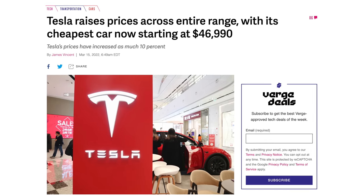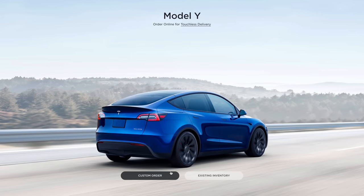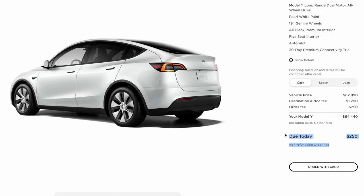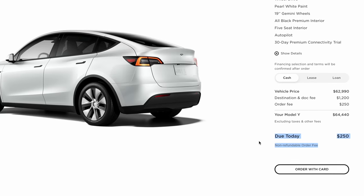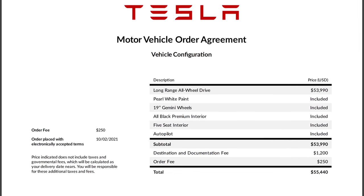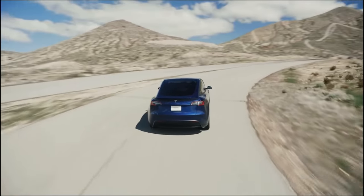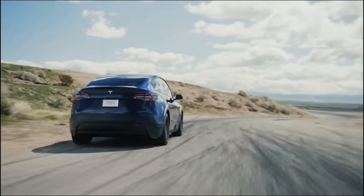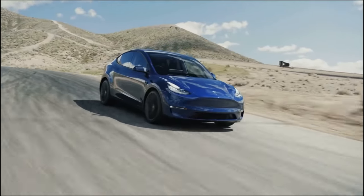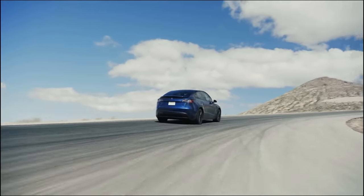My first and possibly biggest reason for not choosing the new standard range 4680 Model Y is the price. Vehicle prices have increased substantially over the past year, but I locked in my long range Model Y price at $54,000 — $9,000 cheaper than it is today — meaning I can get a long range Model Y for $6,000 cheaper than a standard range Model Y. Even if I hadn't locked in a cheaper price, it would still be difficult to choose a standard range over a long range when it's just a $3,000 difference between the two.